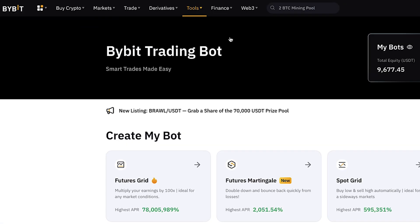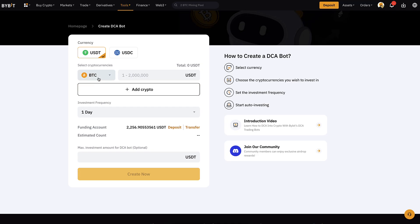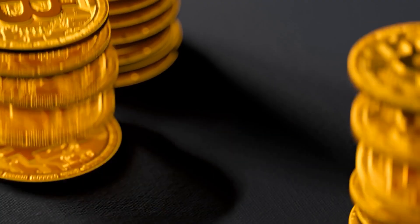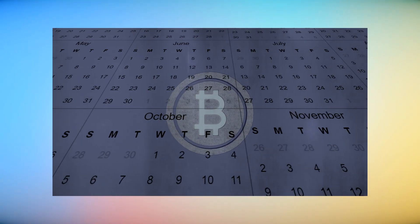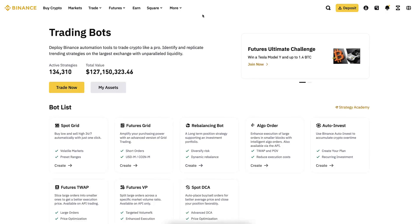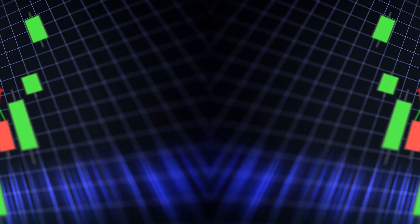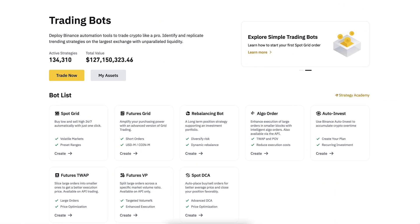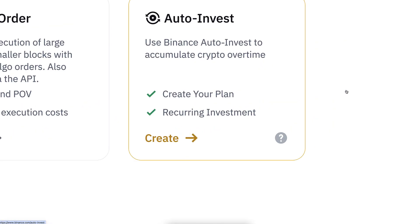With the DCA bot on Bybit you will get more and more Bitcoin automatically every day, or even every 10 minutes if you want it faster. I have many detailed videos showing how to use the Bybit DCA bot on my YouTube channel. If you put exactly the same metrics on spot grid on Bybit and Binance with the same fees, the results should also be pretty much the same. The same applies to Auto Invest and DCA.